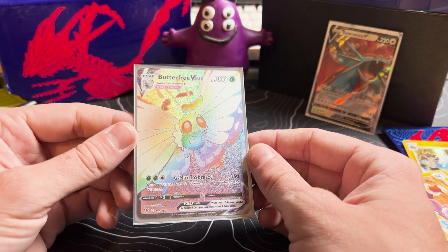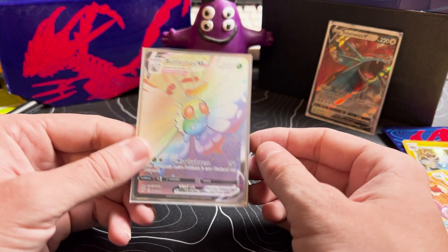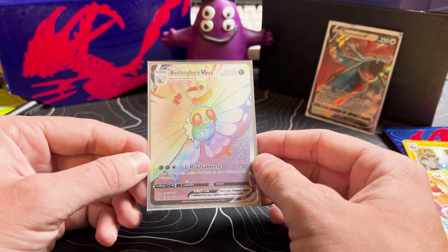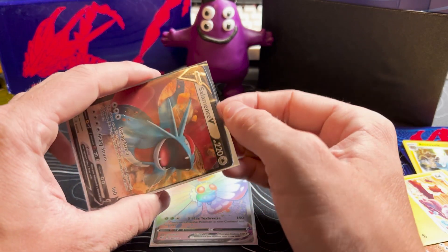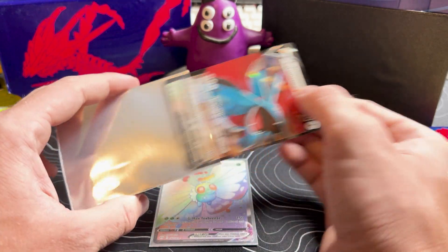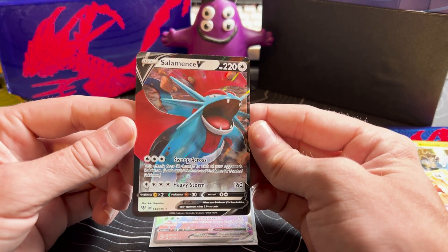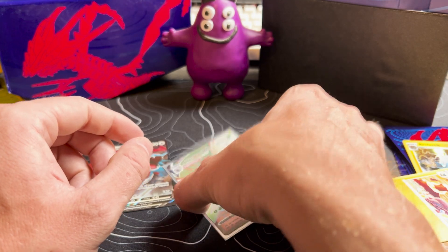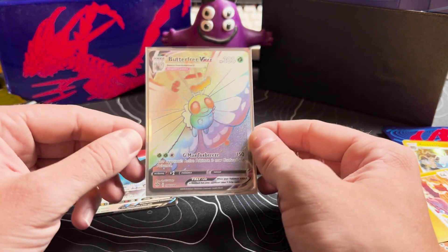The Butterfree rainbow VMAX — why?! Pokémon gods, why did you give me this card? Thank you! Thanks to everyone watching these videos — you're keeping me excited and doing this. I'm having a lot of fun! The rainbow Butterfree and the Salamence V. I like the Salamence — I looked at it before I made the video and I was like, 'I like the Salamence, maybe I'll add that one as one I'm chasing.' But the Butterfree represents the opposite of darkness so perfectly that I couldn't pick any other card.